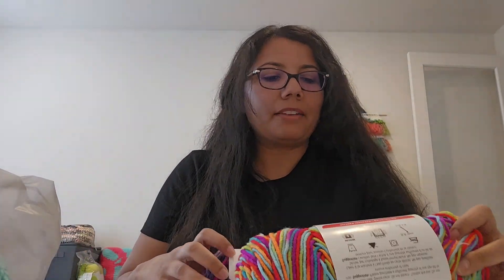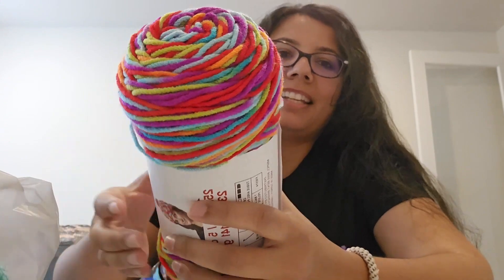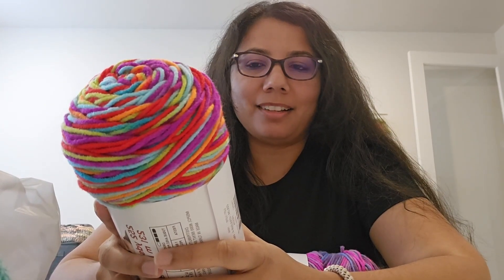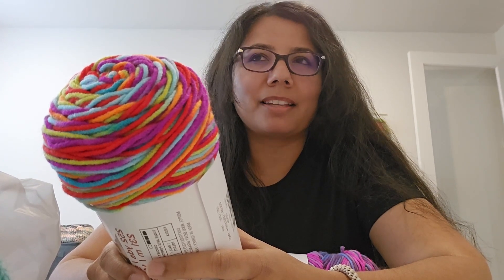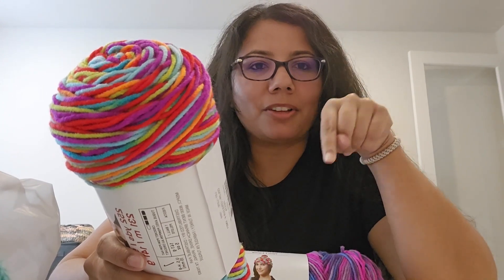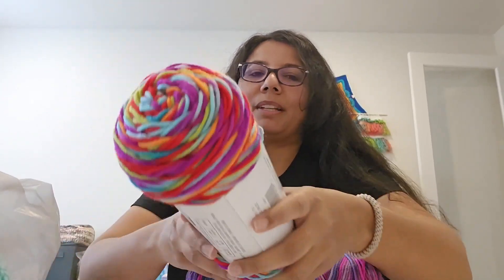Then I got two Craft Smart Value Multi — also a Michael's brand — in the color Fiesta. Look at it, it's so fun and happy! I was thinking I can use these for the little smiley flowers I make. I need to show you those in a video — they're so cute. I made four of them and my husband took them to work at a cancer center, and the staff and patients just love them. It's an amigurumi flower sunshine pattern — a little yellow sun in the middle with petals all around, stuffed like an amigurumi.